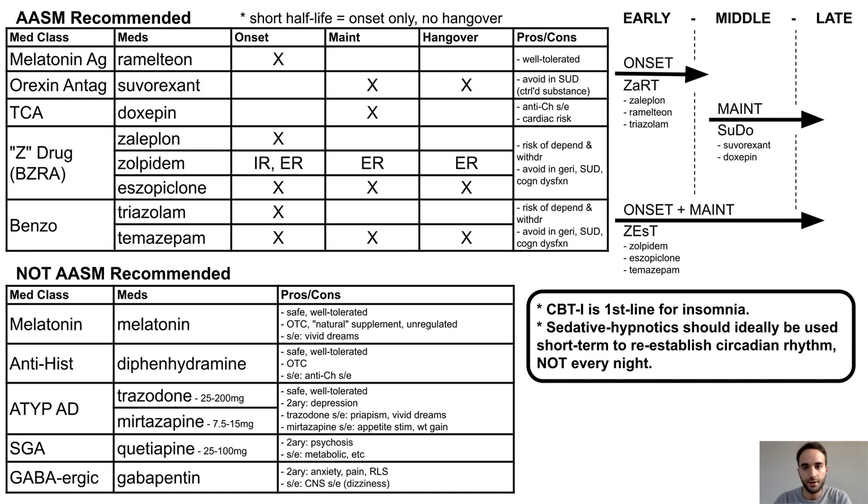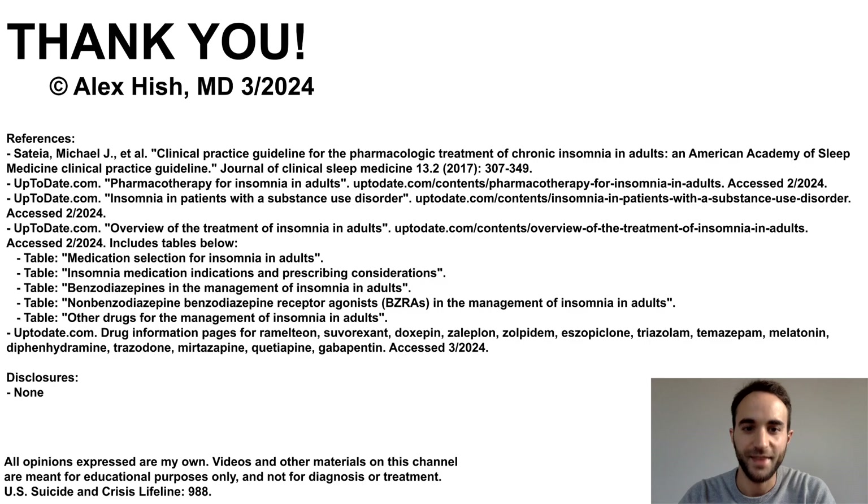That's the end of this talk. In my opinion, sleep is one of the three core components of physical and mental well-being — the other two being diet and exercise — so it is important for psychiatrists to become well-versed in the management of insomnia. Thank you.